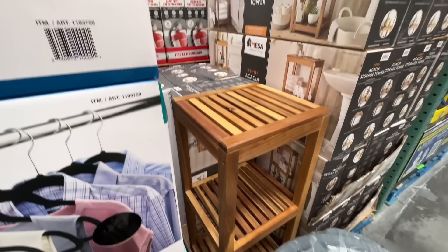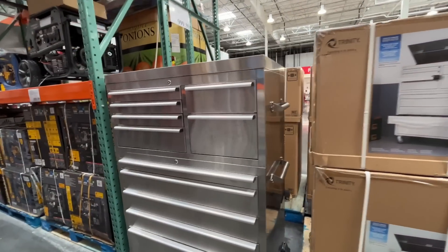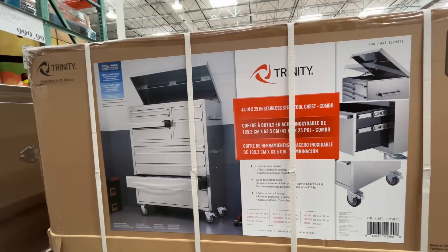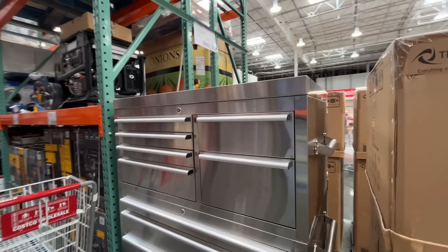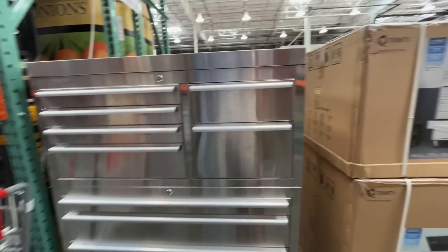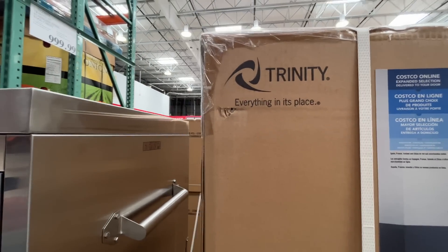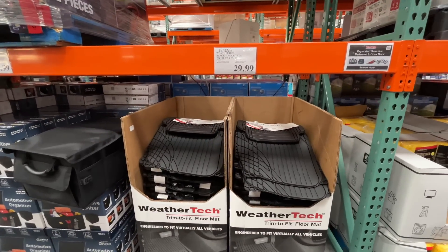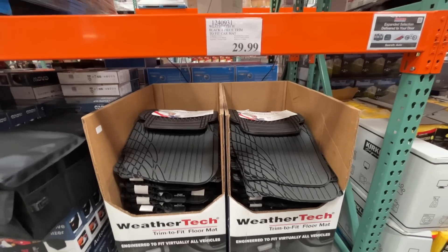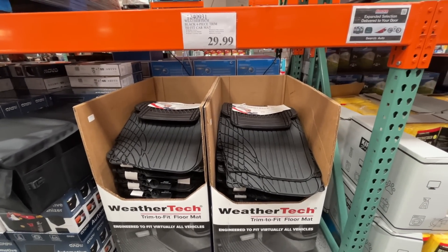There's a steel storage unit for $1,000 — it's steel, looks really nice, but will probably get a lot of fingerprints. Everything in its place — isn't that the goal of our lives? First time I've seen these at Costco — WeatherTech black four-piece trim-to-fit floor mats for $30.